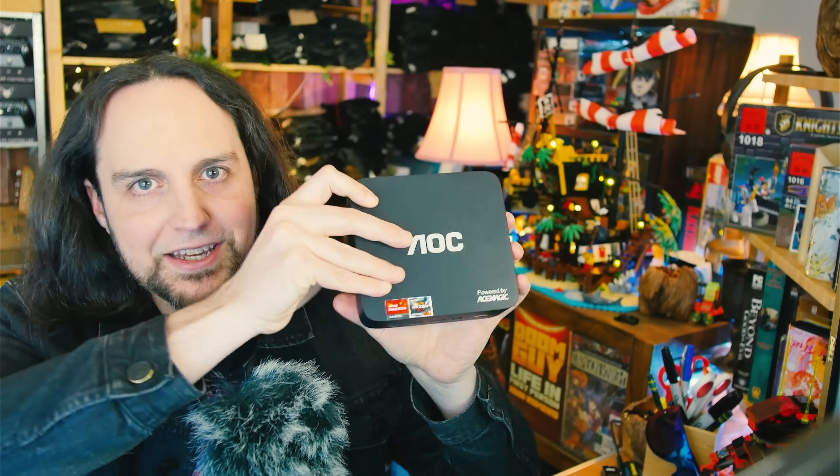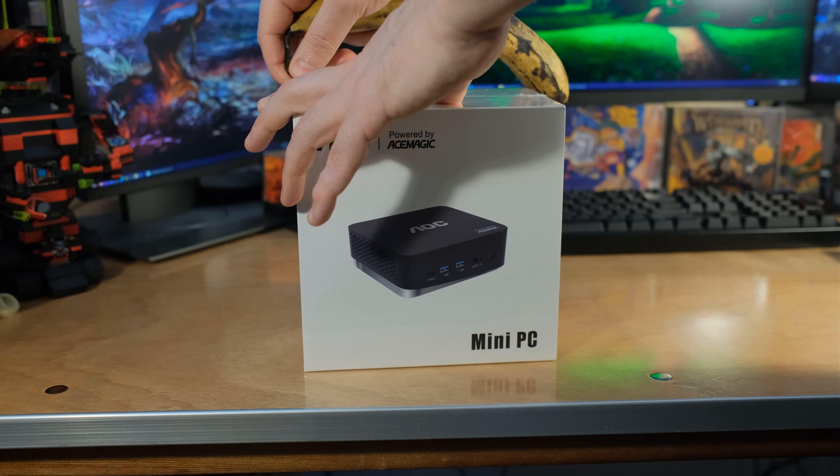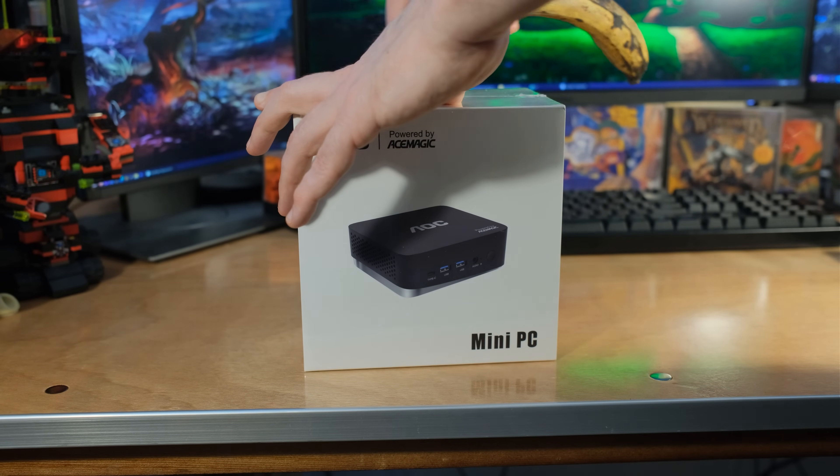We got another mini PC here, and this one is AOC branded. Wait a minute, what's under there? Ace Magic. So this is the new AOC AM16 powered by Ace Magic.